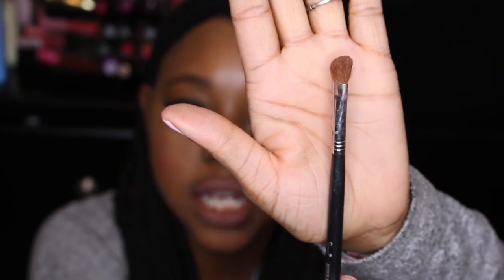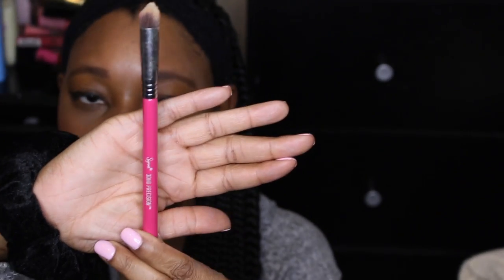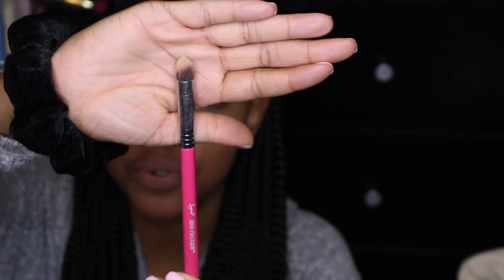The next brush is a Sigma medium angled shading brush. It's an angled brush I use to pack product onto my lid during eye makeup looks. It retails for about thirteen dollars. I also have a 3D HD precision brush — pink because it's from one of the pink lines — which is a tapered kabuki precision brush. I use it to apply concealer underneath my eye area because it's nice and fluffy.